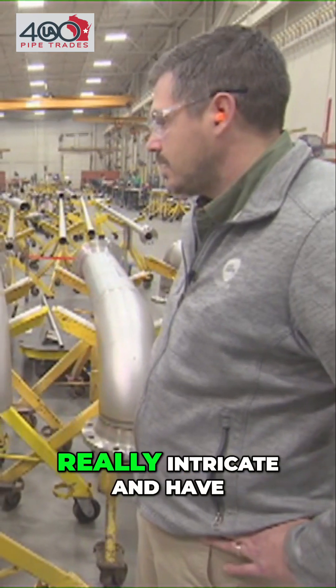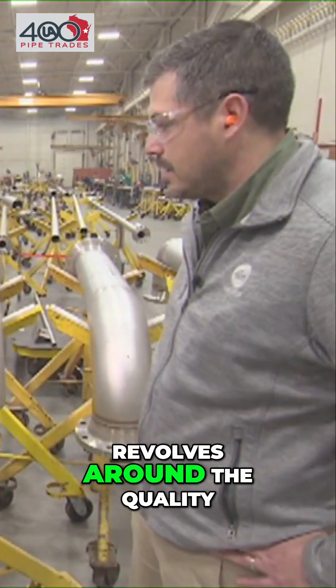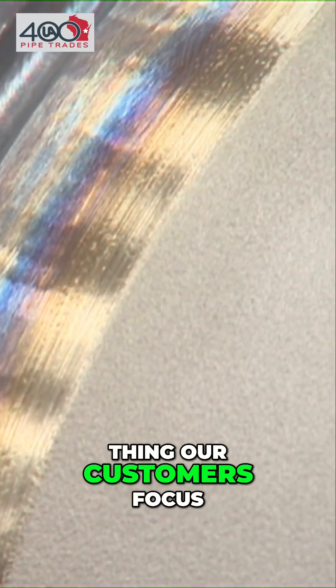They might have a flange on the end, they might be really intricate, they have a whole bunch. A lot of it revolves around the quality of the welds, and those are just absolutely spectacular. One of the biggest things our customers focus on is quality, safety, and on-time delivery.